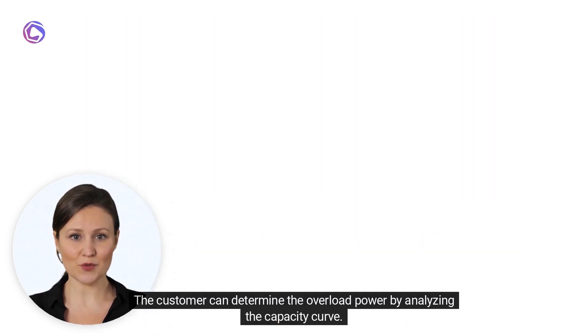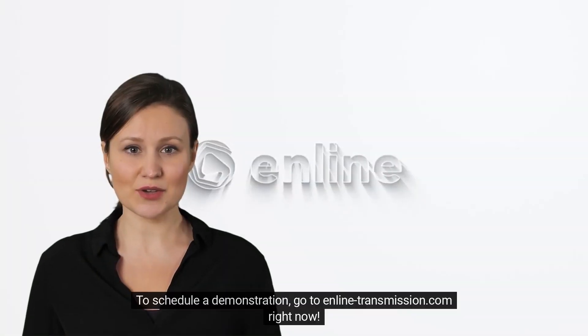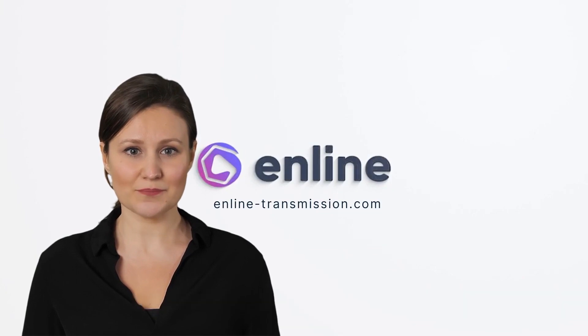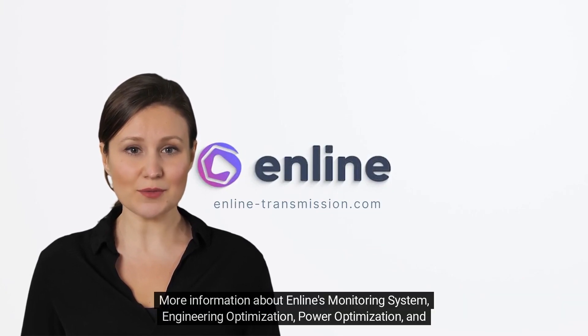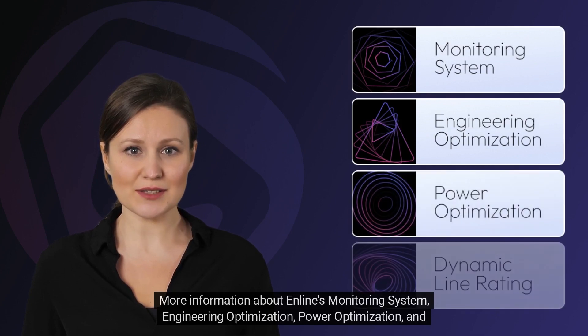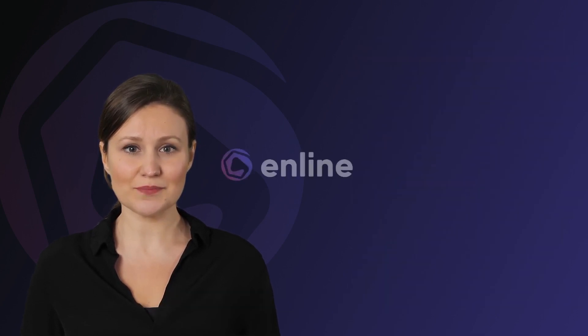The customer can determine the overload power by analyzing the capacity curve. Monitoring this short-term overload allows the customer to add more power while being aware of the risks associated with this short-term injection. To schedule a demonstration, go to inlinetransmission.com right now. More information about Inline's monitoring system, engineering optimization, power optimization, and dynamic line rating system can be found on our website.